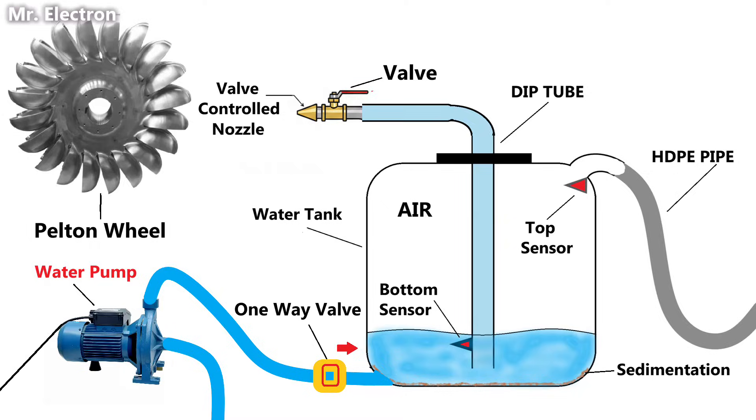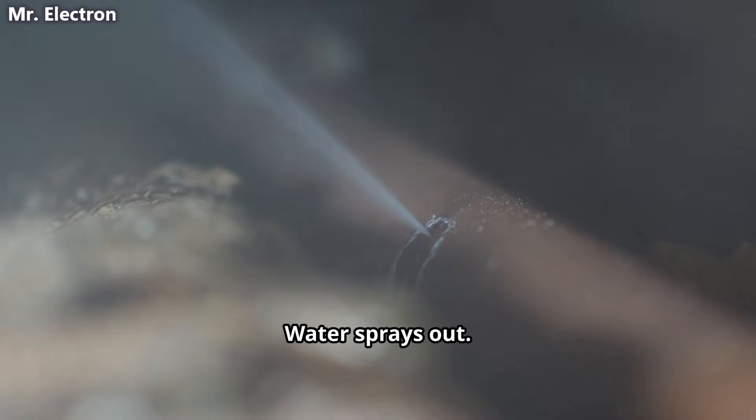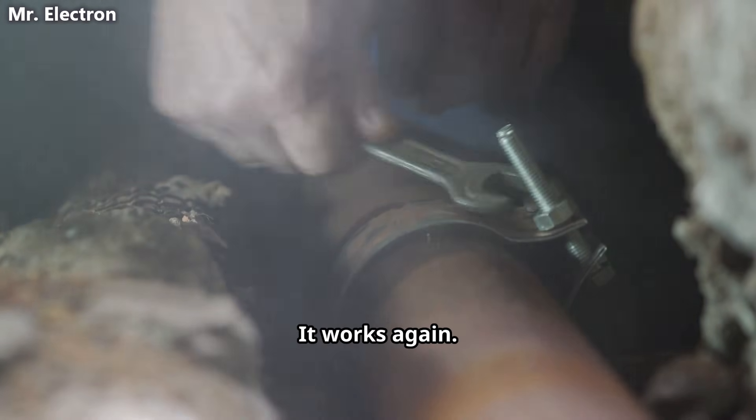Your mechanical battery cannot catch fire. The worst case scenario is a small pipe leak. Water sprays out. Air hisses. You patch the hole with a clamp. It works again.